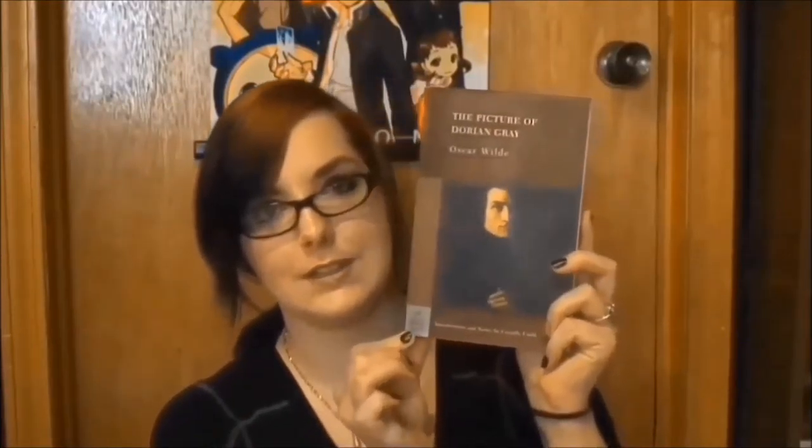My next book I've been wanting to read for a while — I got it as a free download on my Kindle Fire a while back. It's The Picture of Dorian Gray by Oscar Wilde. I've seen the movie based on it and thought it was pretty good. This is a Barnes and Noble classic edition.